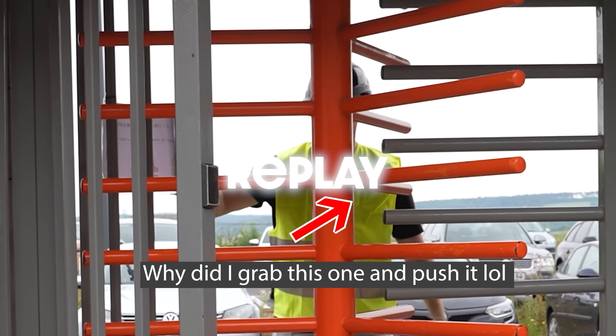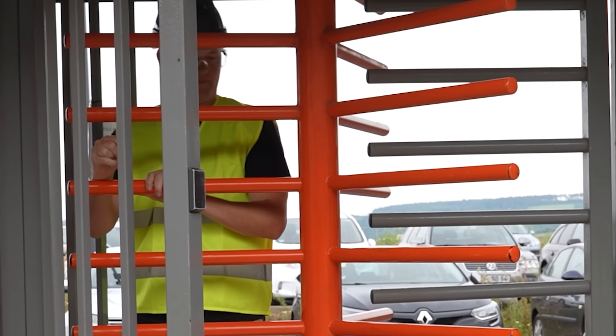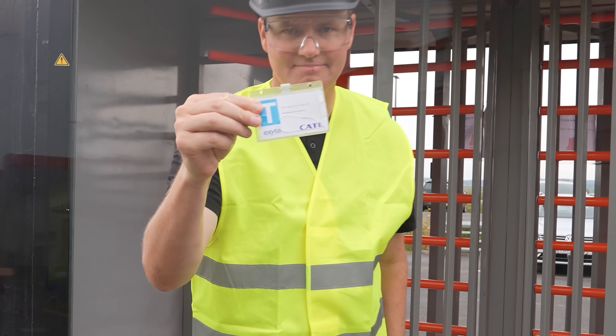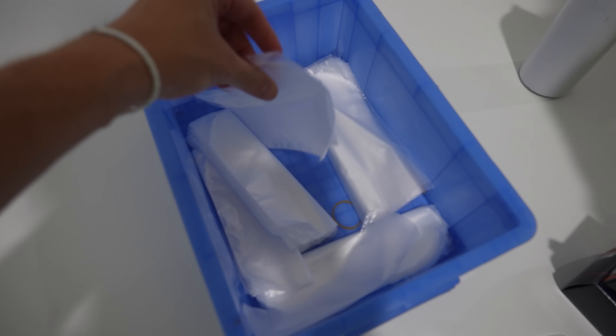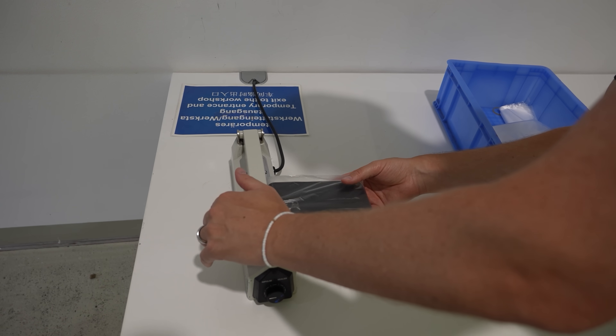I broke it. Sorry guys. This is the part of the day where we get a little sandwich baggie, like a food saver bag — you put your cell phone inside of it and seal it.